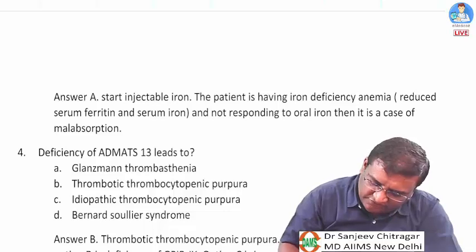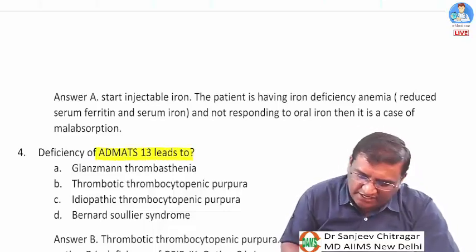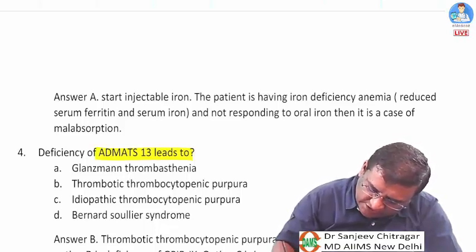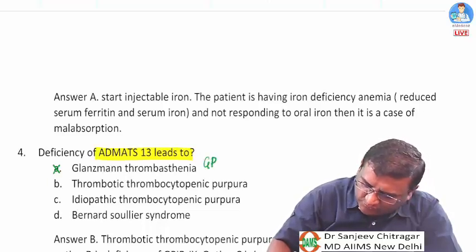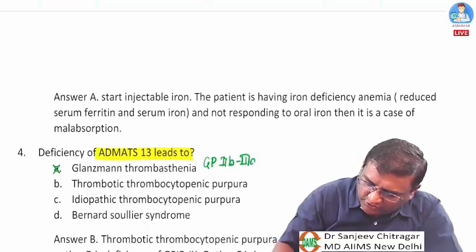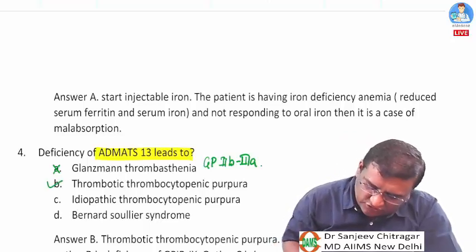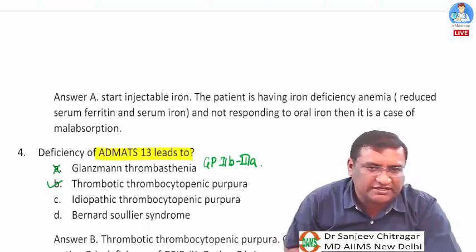Question four: deficiency of ADAMTS13 leads to which condition? Glanzmann's thrombasthenia is due to deficiency of glycoprotein 2b3a — that is not the answer. The correct answer is TTP — thrombotic thrombocytopenic purpura — which is caused by ADAMTS13 deficiency.